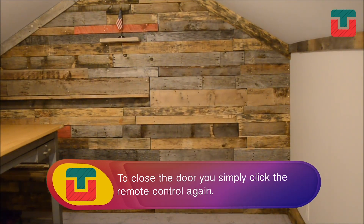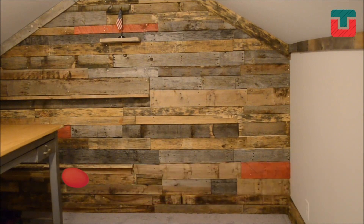To close the door, simply click the remote control again. No one will suspect the many secrets hidden behind this wall.